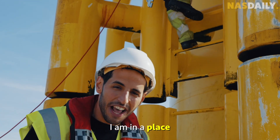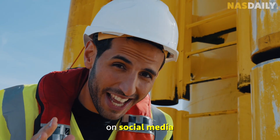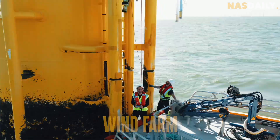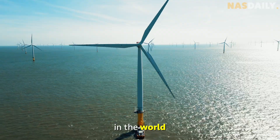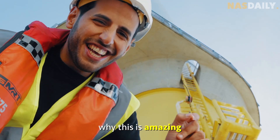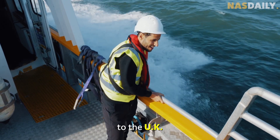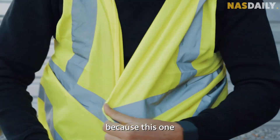Guys, I am in a place you've never seen before on social media, because this is a wind farm — one of the largest in the world — and it's in the middle of the ocean. For the first time ever, let me tell you why this is amazing. I came all the way to the UK to show you a special wind farm.